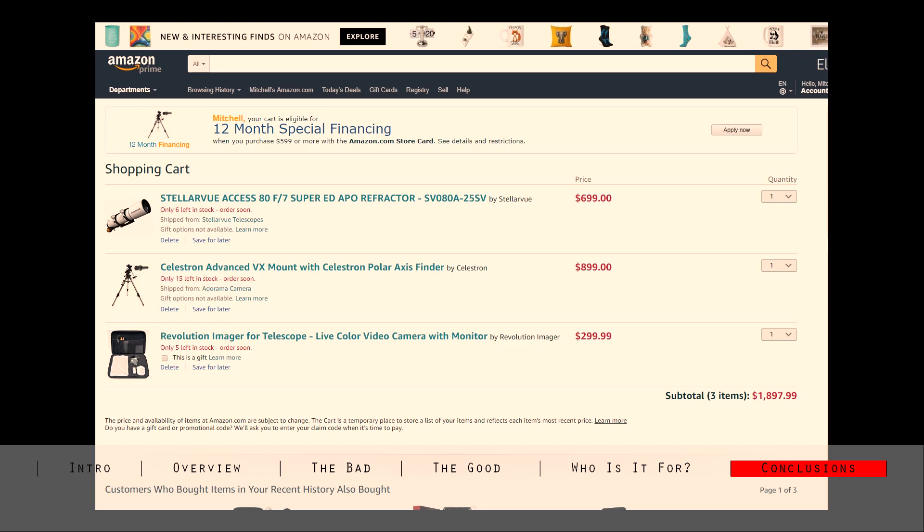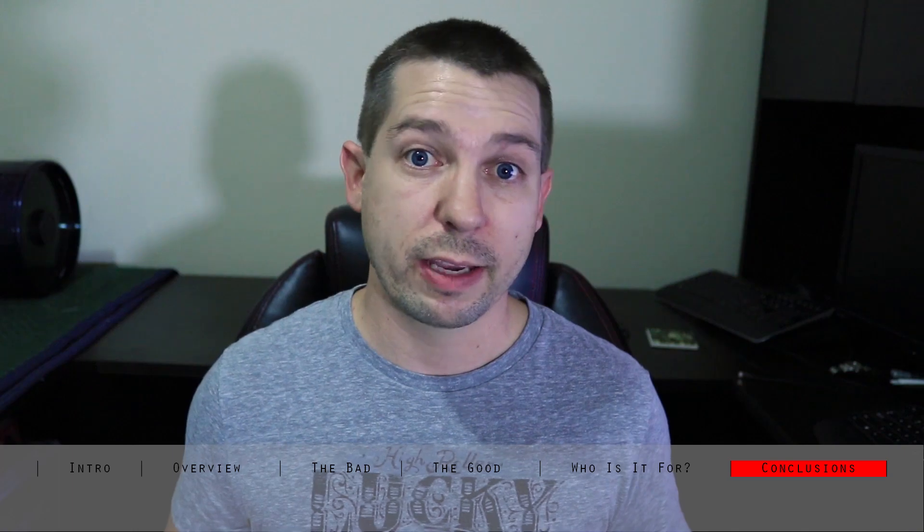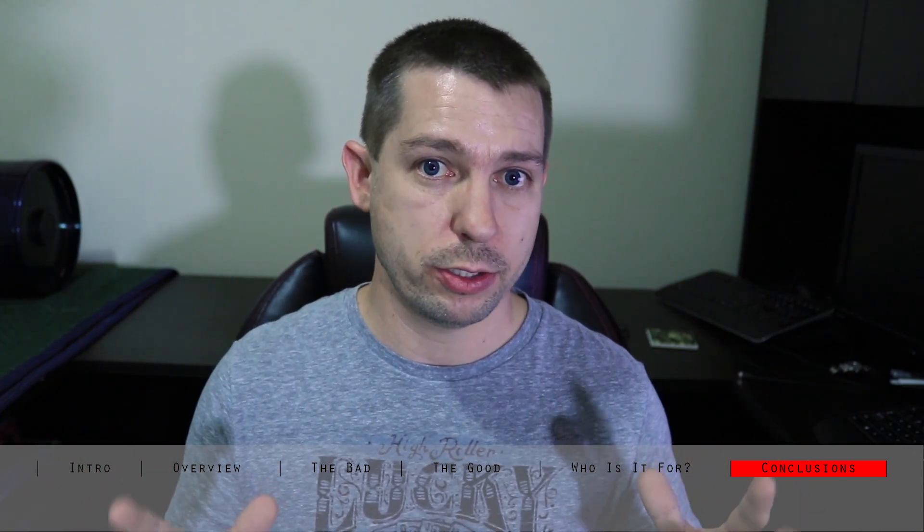For about the same amount of money, you can purchase a Celestron Advanced VX German Equatorial mount — which will eliminate the field rotation problem I explained earlier — and also purchase a Stellarview 80mm telescope. Additionally, you can get the Revolution Imager for under $300. The Revolution Imager uses the exact same Sony IMX224 sensor and is designed to work like a video camera. The software has already been developed and it can do real-time stacking. The main difference is you also have control from your computer to determine how long the exposures are and what the stacking parameters are going to be. Of course, if you go this route, you lose all the portability benefits you get with the Unistellar EVscope.